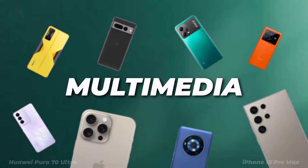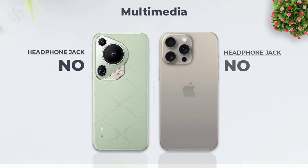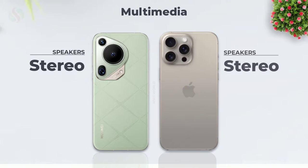Multimedia features. Headphone jack. Speakers.